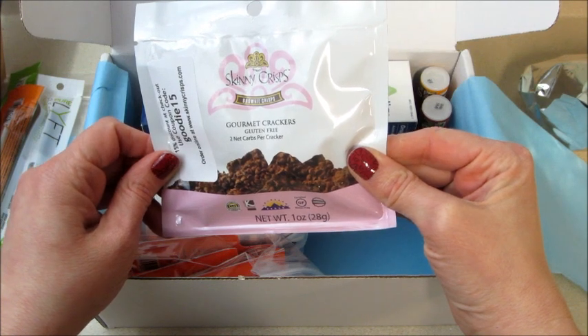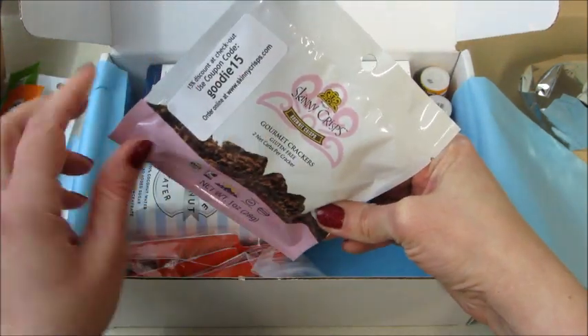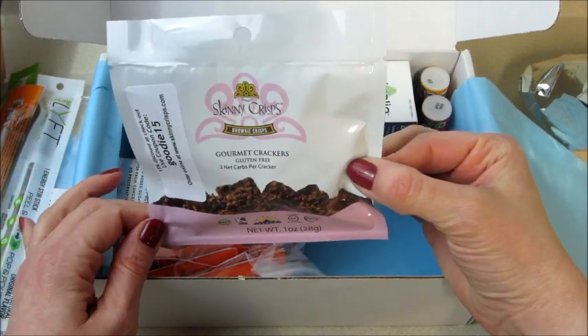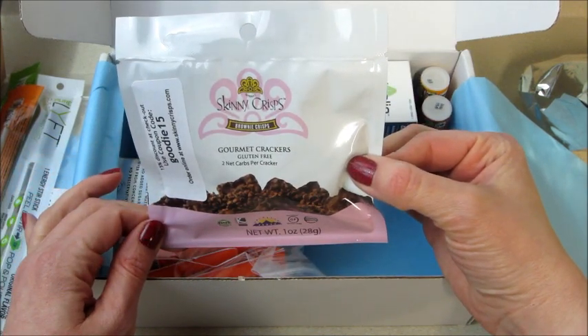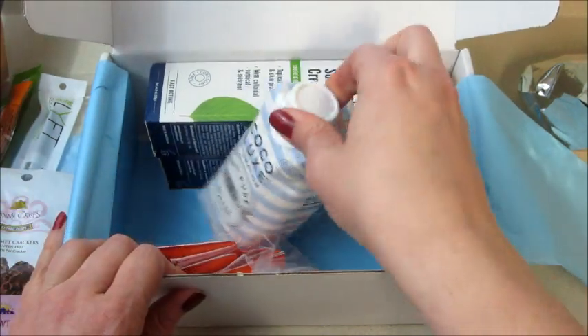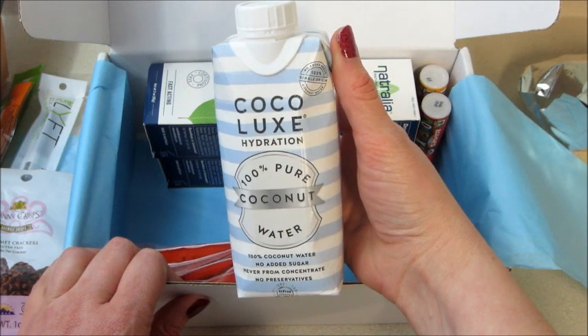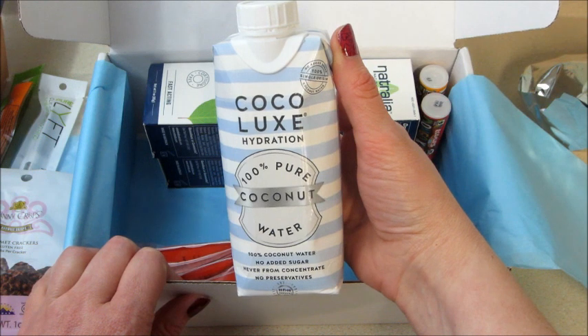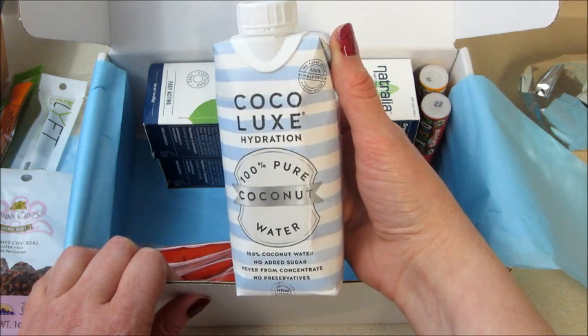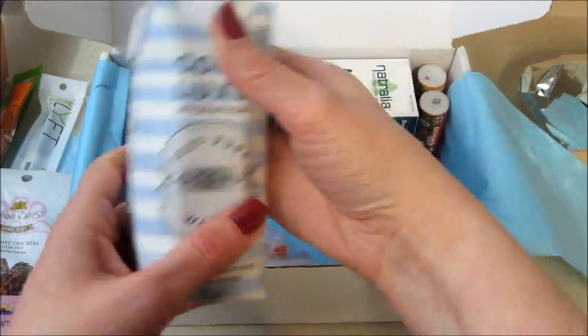Next we have gourmet crackers — these are gluten-free, two net carbs per cracker, with a coupon code on the side. These are by Skinny Crisps. I love getting food in boxes! We also have a Coco Luxe — this is 100% pure coconut water. I got one of these last month, still in the fridge. No sugar added, 100% coconut water, no preservatives.